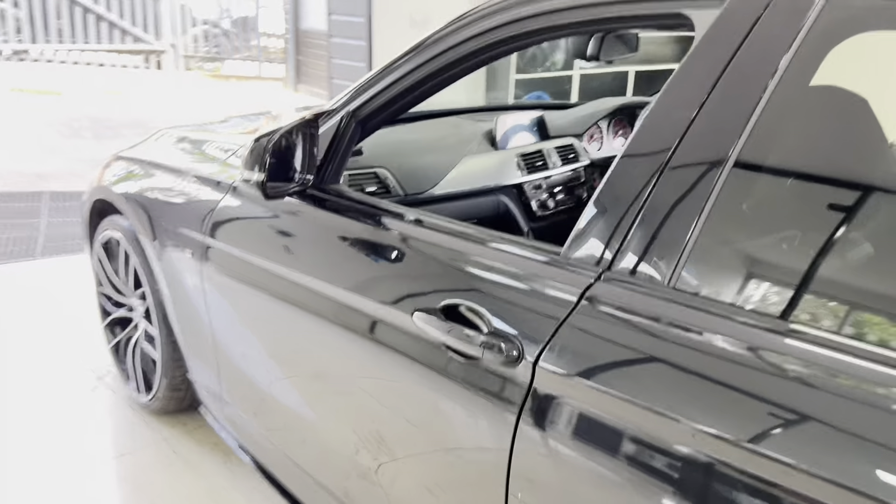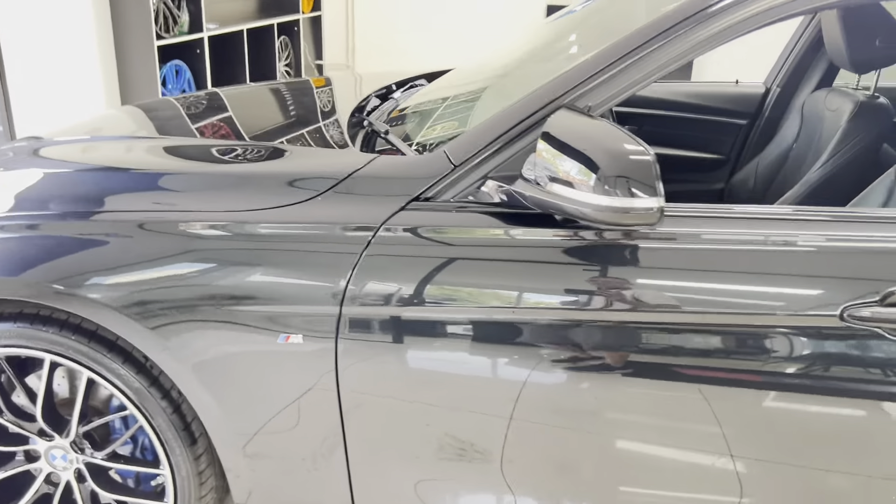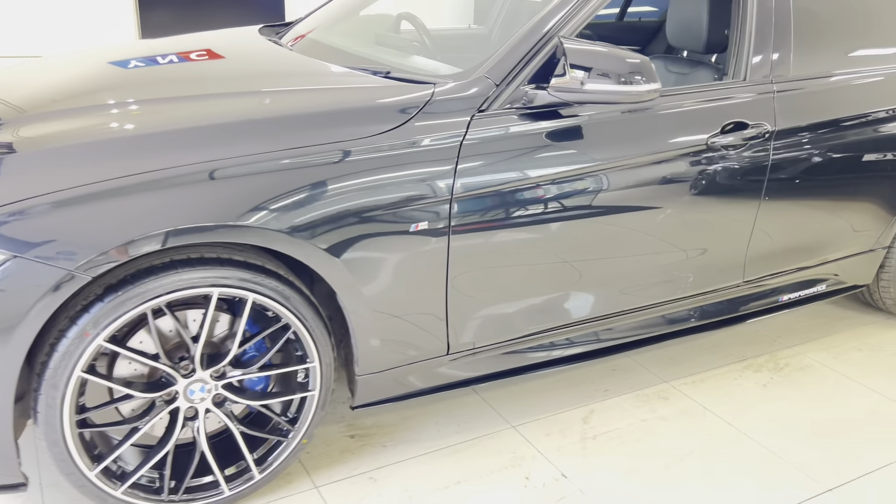There's a good boot size and you'd also get folding rear seats on this car. Around at the passenger side, as you can see, it's a nice, neat, tidy, well-looked-after example.